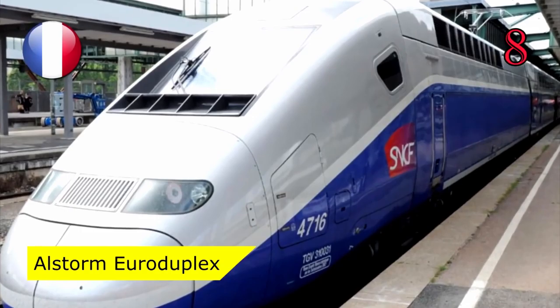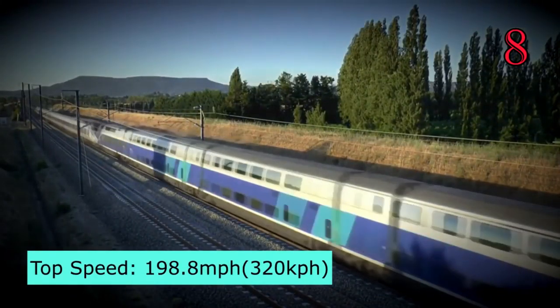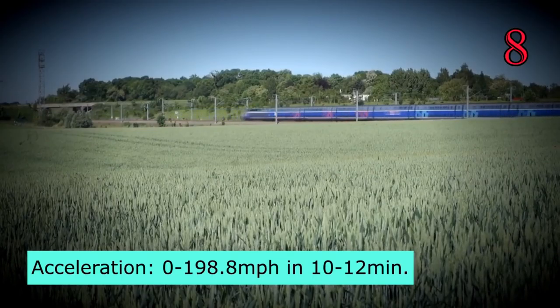Number 8: Alstom Euroduplex, France. The Alstom Euroduplex has a top speed of 198.8 miles per hour, with an acceleration from 0 to 198 miles per hour in just 10 to 12 minutes.